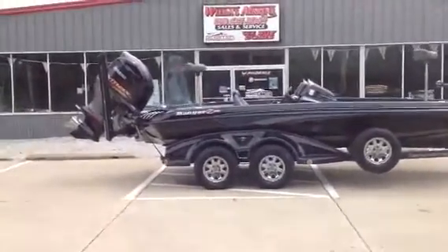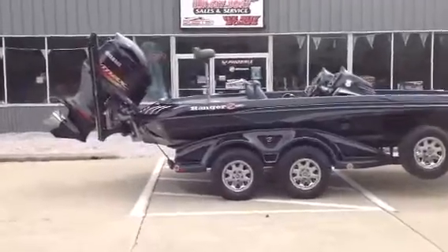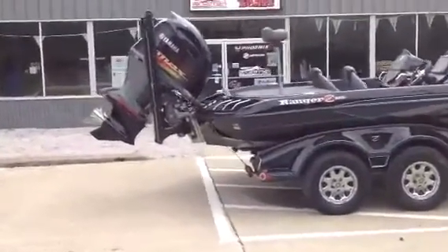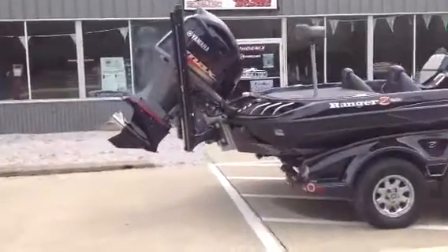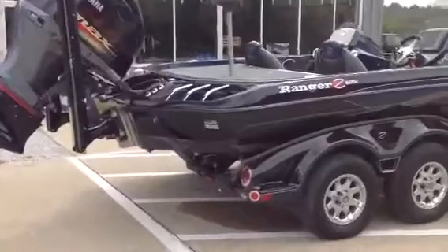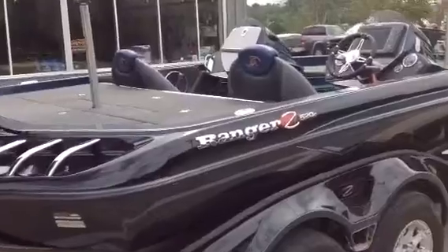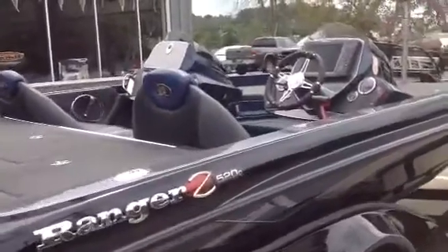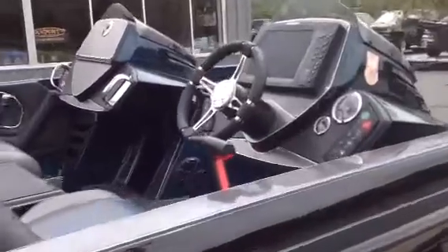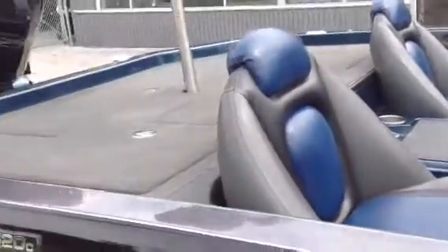Weeders Marine here bringing you a beautiful 2013 Ranger Z520C. This is a Yamaha powered 250 SHO. Folks, boat is loaded, in good shape, dual console, has all great fish finders on it. Hummingbird 1198C at the console. As you can see this boat is just in great shape, fully loaded Ranger.